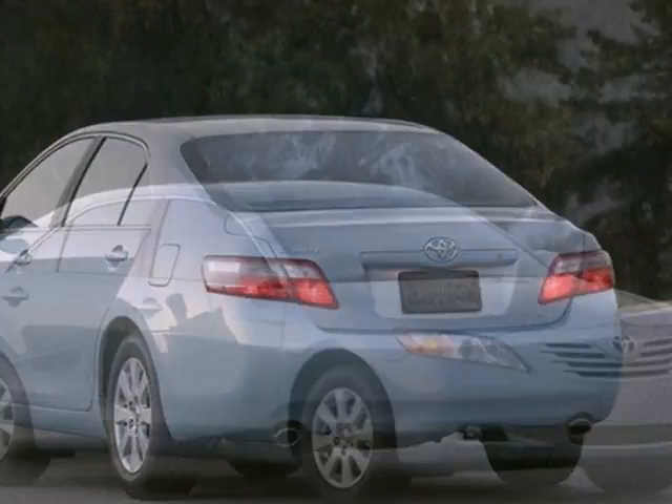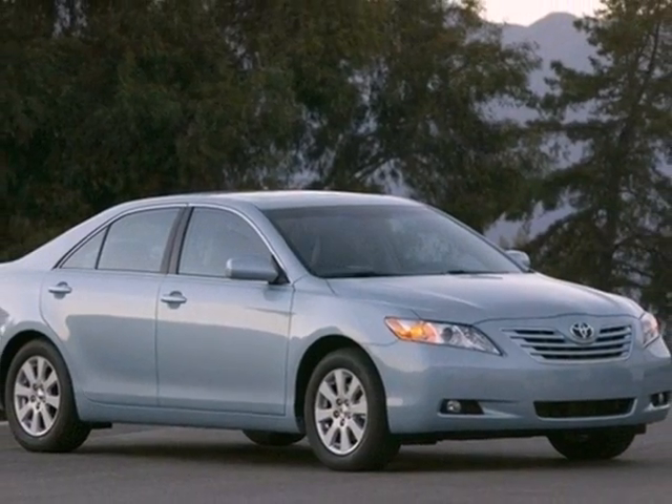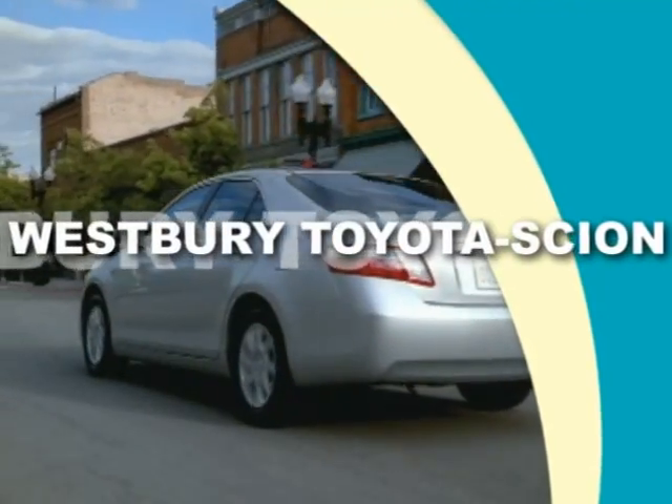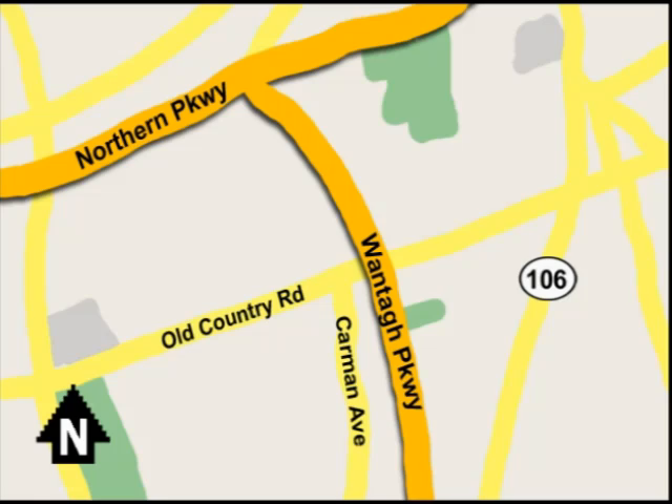With Toyota quality and reliability built in, Camry has risen to the top of its class. Call or email today, or stop on by our brand new state-of-the-art facility. We're conveniently located on Old Country Road off Wontop Parkway.